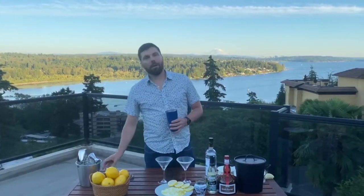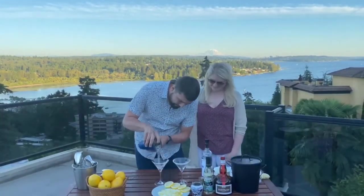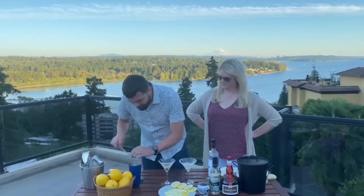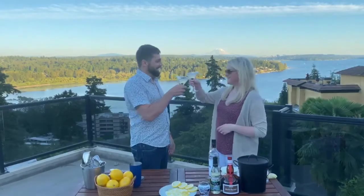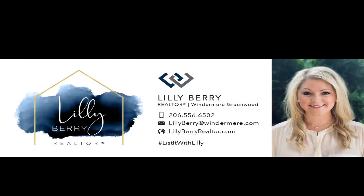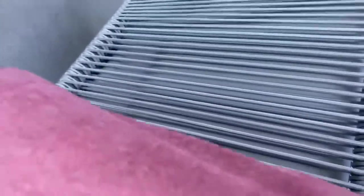Now that we've got the cocktail built, I'm going to go ahead and pour them out. Since no one likes to drink alone, go ahead and double the recipe and make one for a friend. And since we're a little extra around here, we're just going to add a little cherry. Be sure to join us next time in August for the next cocktail!